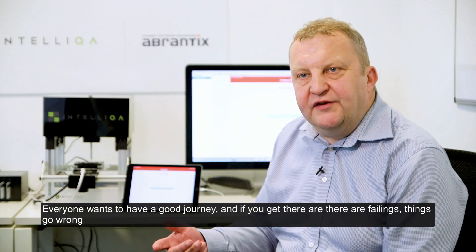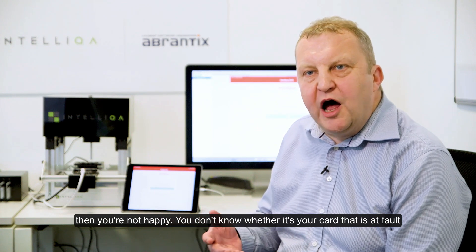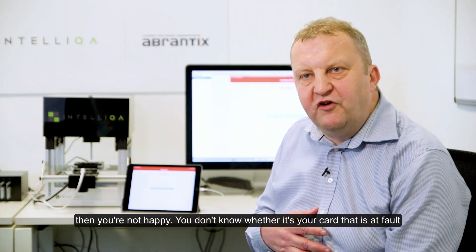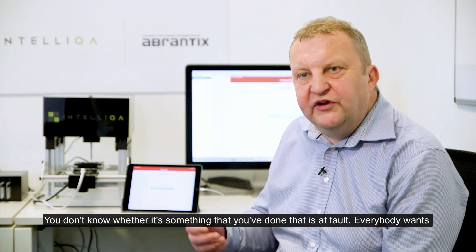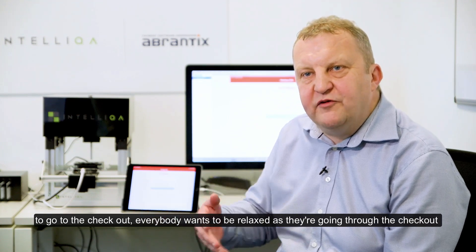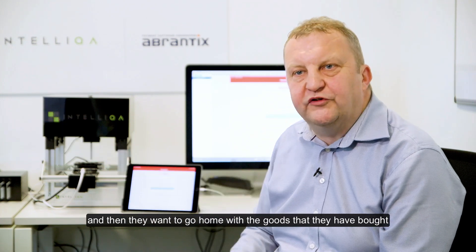Everybody wants to have a good journey, and if you get there and there are failings, things go wrong, then you're not happy. You don't know whether it's your card that's at fault, or whether it's something that you've done. Everybody wants to go to the checkout, be relaxed as they're going through it, and then go home with the goods that they've bought.